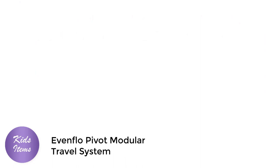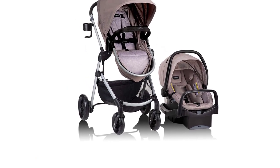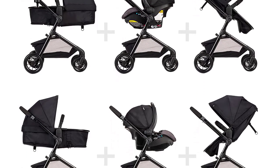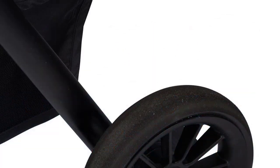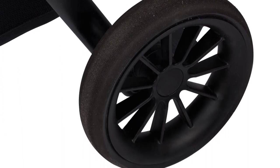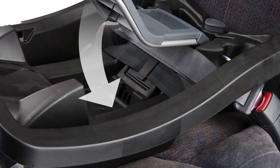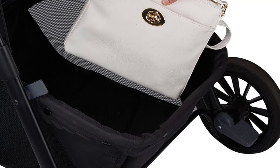The Evenflo Pivot Modular Travel System with SafeMax Car Seat is an excellent choice for modern parents looking for a versatile and convenient travel system for their baby. This two-piece set includes a stroller and a car seat that can be easily interchanged for maximum convenience and comfort. One of the standout features is its modular design, which allows parents to switch between six different modes, including a reversible carriage mode, a toddler stroller mode, and a frame stroller mode. This means the system can adapt to the changing needs of your baby as they grow, providing a seamless transition from newborn to toddlerhood.